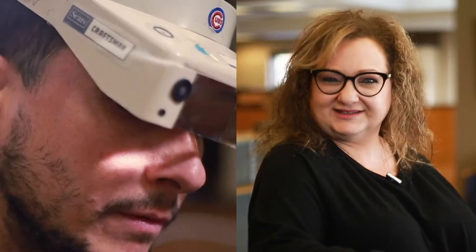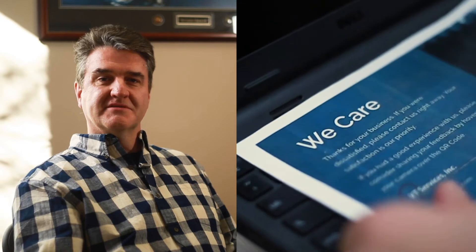Here at VT Services, our experienced engineers are ready to take on any and all device damages. We repair all makes and models of laptops, tablets, and Chromebooks, priding ourselves in the fastest turnaround time in the industry.